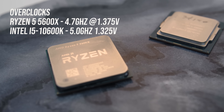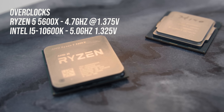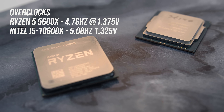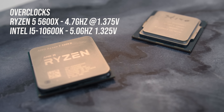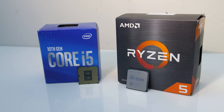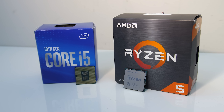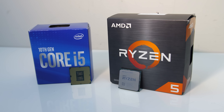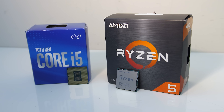I've tested both CPUs at stock and with the following all-core overclocks applied: 5GHz on the 10600K and 4.7GHz on the 5600X. The Intel system also had MCE disabled with no power limits. We'll first check out the differences in various application benchmarks, as well as power draw and thermals, followed by gaming tests, then finish up by comparing some performance per dollar metrics.